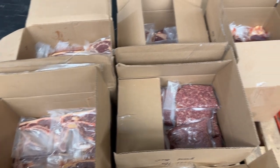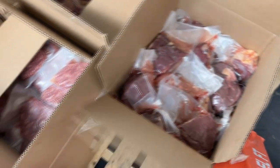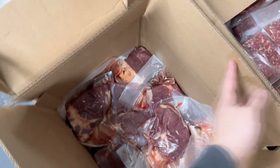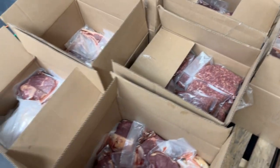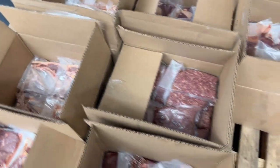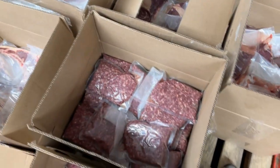So the fresh beef just came in, guys. Please excuse the background noise — I didn't bring my microphone down today, I'm just filming this on my phone. We have everything slaughtered yesterday. This is as fresh as it gets, literally being shipped out the day after the beef was processed. No aging whatsoever, completely fresh, never frozen beef.